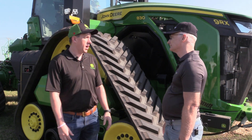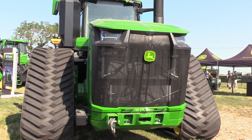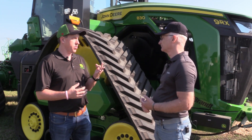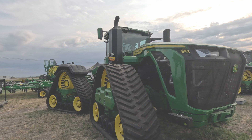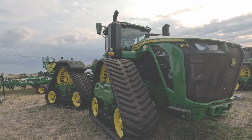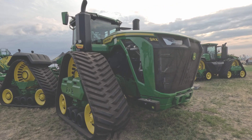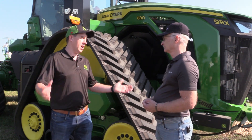Behind us we have the new high horsepower 9RX. This is the 9RX 830 — 830 horsepower. It's a ground-up redesigned new machine for John Deere, and it comes in three models: the 830 is the top model, then we also have the 770 as well as the 710. It's a new extension to our existing 9RX portfolio, but redesigned with more horsepower, bigger weight, a new transmission, and a lot of hydraulic flow.